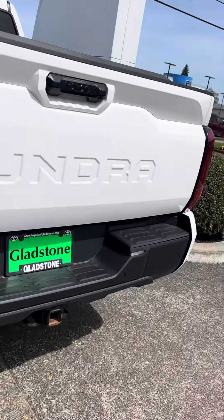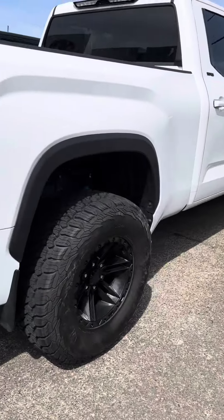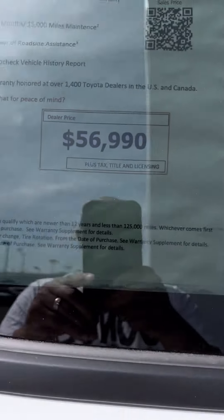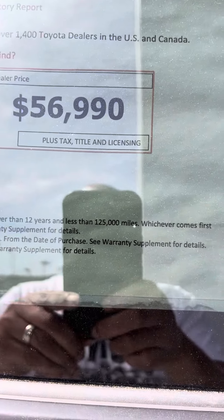They got some really nice Tundras too. I want to point out this one — I like this one. It looks like it's ready to go, they got the big wheels on it and everything. What do they want for this? $56,000. It's got 11,000 miles on it.